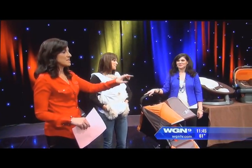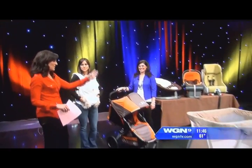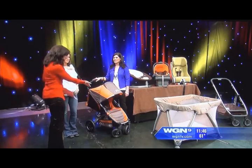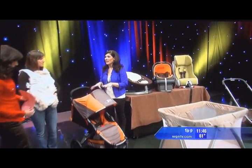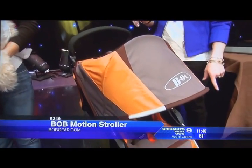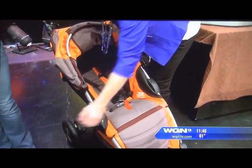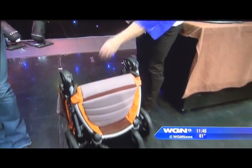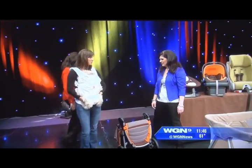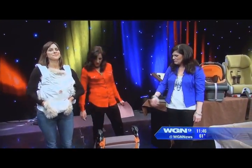We've got strollers, car seats, and a pack-and-play. This is the Bob Motion — it's their first everyday stroller. They're usually known for jogging strollers. It still has air-filled tires, charges through playground mulch, has a big canopy, and an easy one-handed fold — you just push the button. It weighs 24 pounds, takes a car seat, and is full-featured.